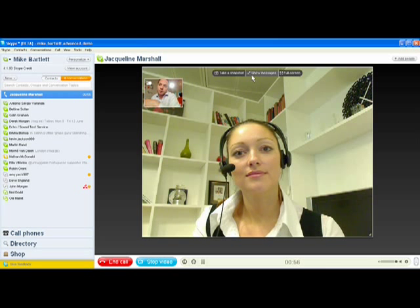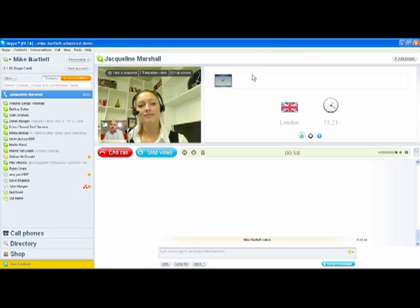When Skype first launched about four and a half years ago, it revolutionized the way that people talk and enabled billions of minutes of conversation, bringing people around the world closer together. Over the last four and a half years, the way that people communicate has evolved, and Skype has evolved right along with them.